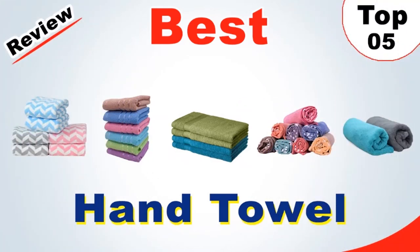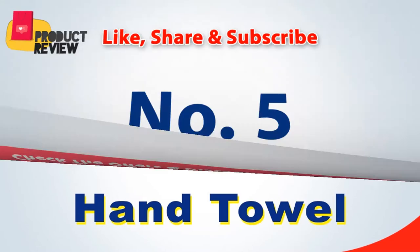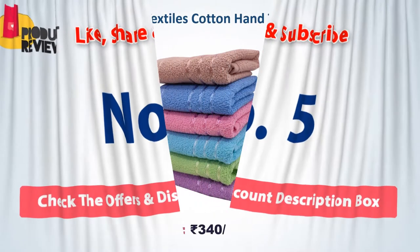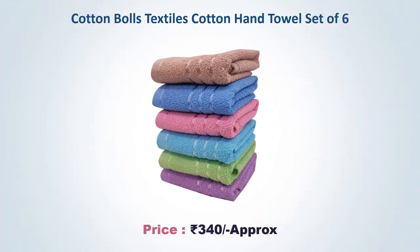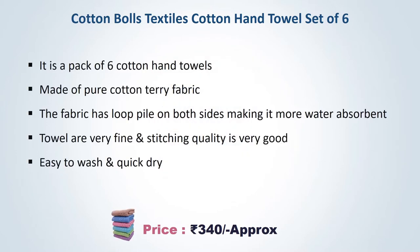Number five: Cotton Balls Textiles Cotton Hand Towel, set of six, approximately 340 rupees. It is a pack of six cotton hand towels made of pure cotton terry fabric. The fabric has loop pile on both sides, making it more water absorbent. The towels are very fine, stitching quality is very good, easy to wash and quick dry.